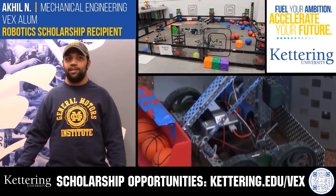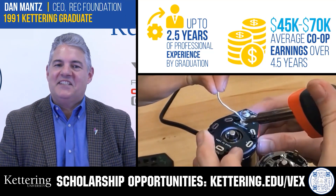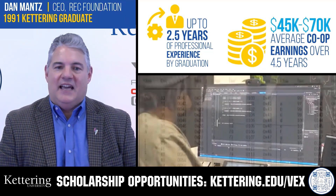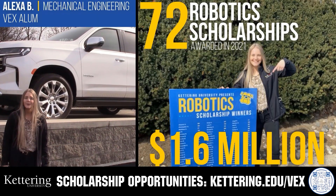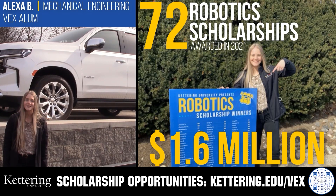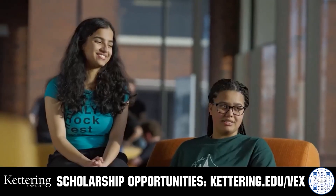Discover how Kettering University students engineered their success with Kettering's amazing co-op employment programs where students earn great pay and gain valuable experience. Those accepted into Kettering University can apply for a robotics scholarship providing up to an additional $5,000 a year in tuition assistance. Head on over to Kettering.edu to learn more and apply.